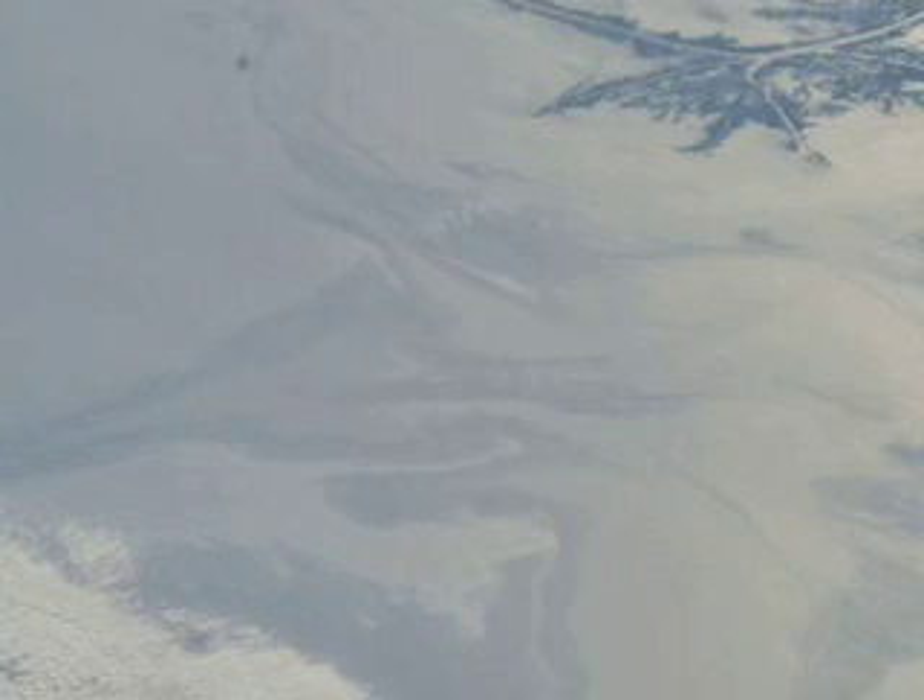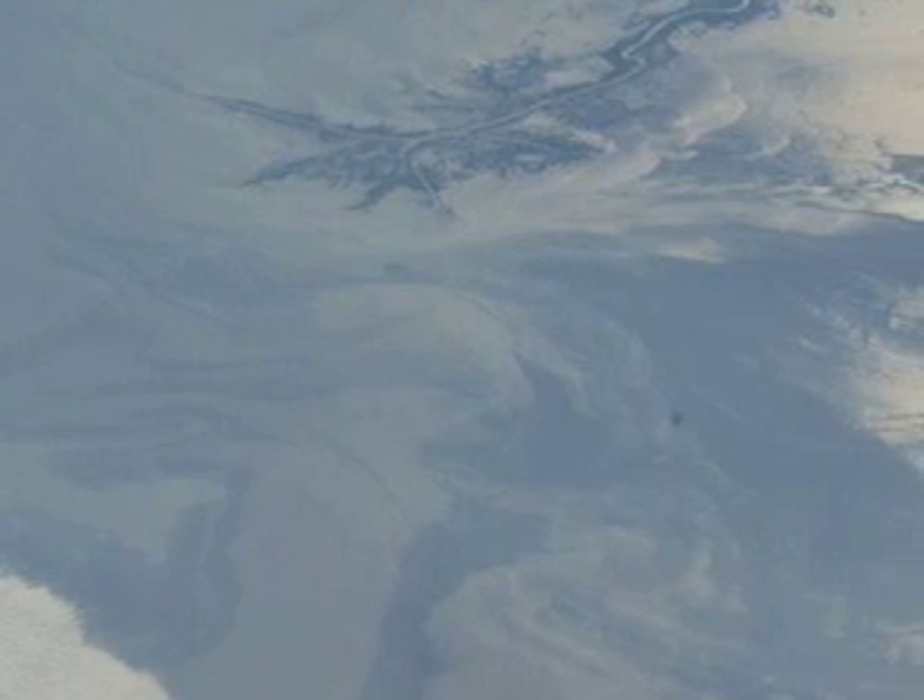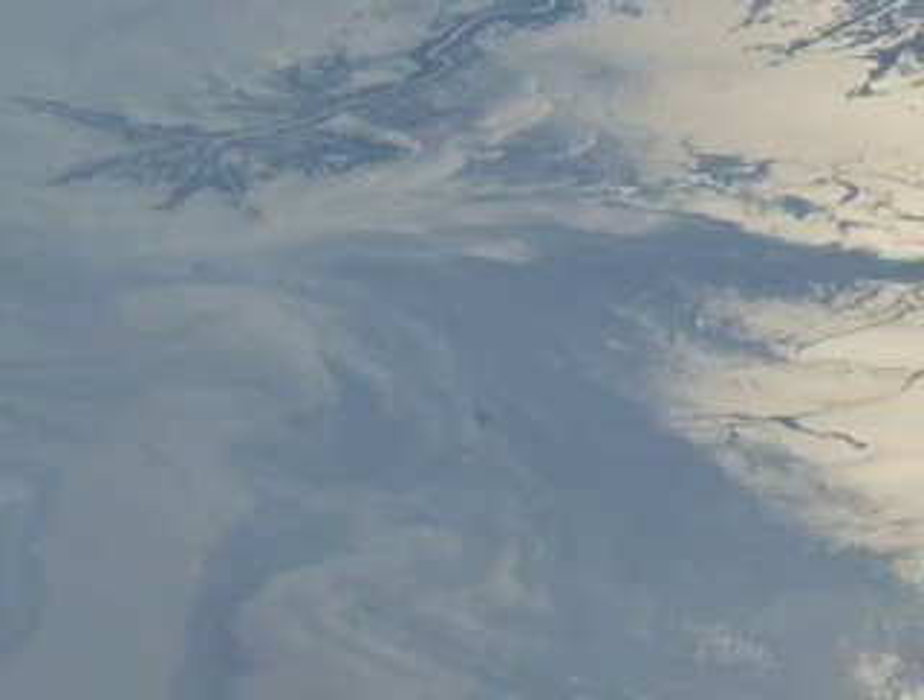The agency is also making extra satellite observations and conducting additional data processing to assist the National Oceanic and Atmospheric Administration, the U.S. Geological Survey, and the Department of Homeland Security in monitoring the spill.